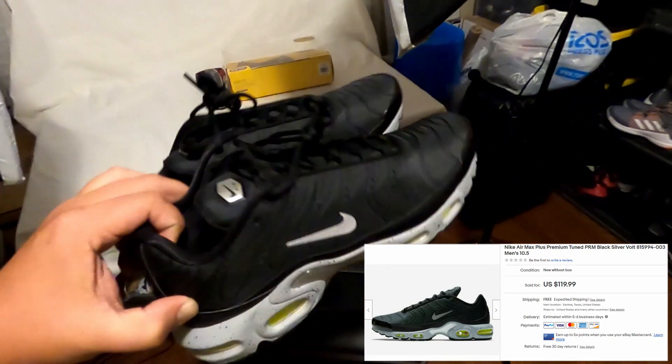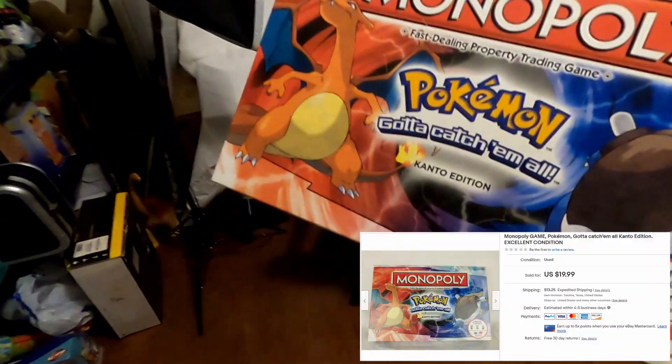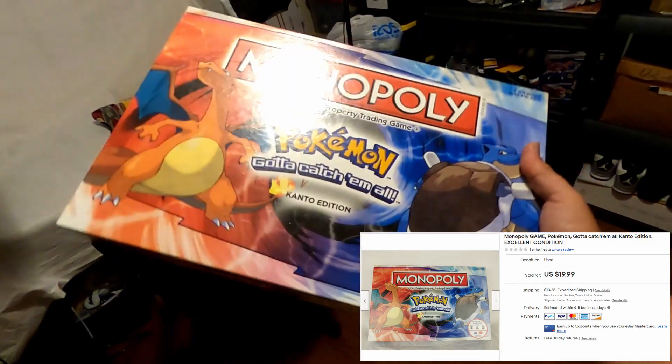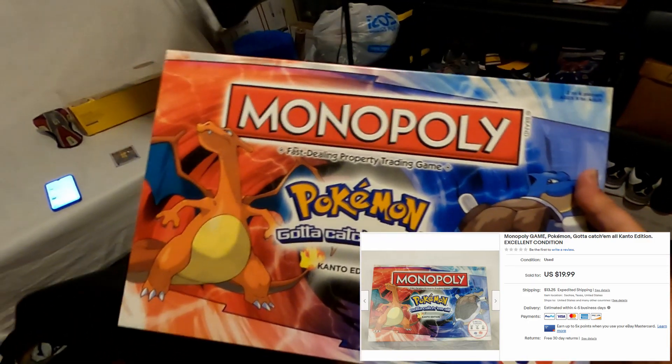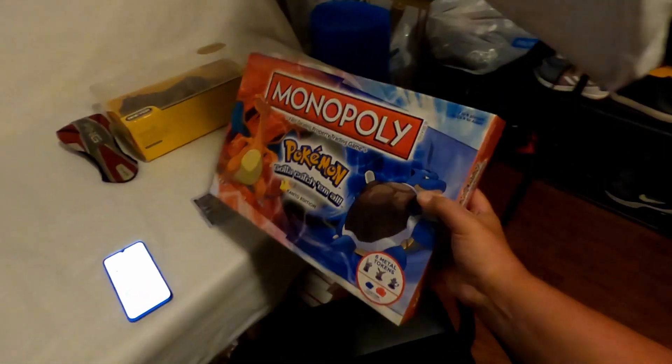Next we sold this Pokemon Edition Monopoly — we paid two dollars for it. It ended up being complete, and I sold it for $19.99 plus $13.25 shipping.